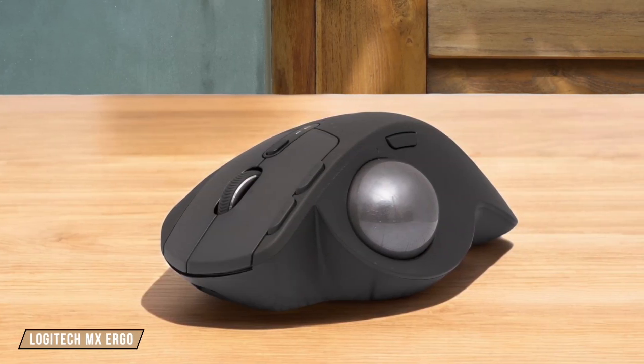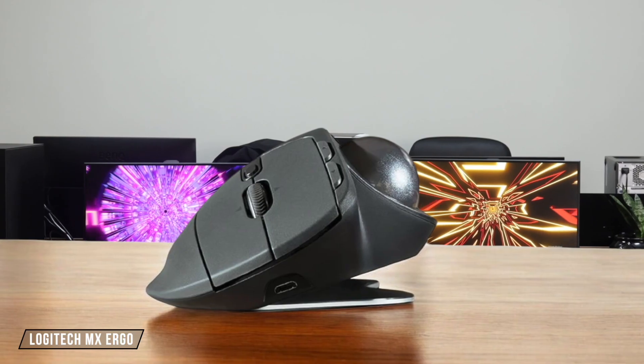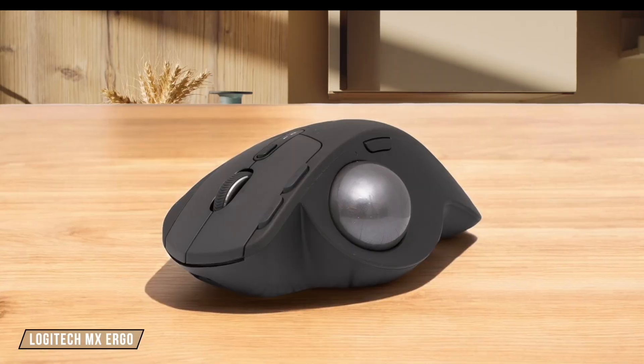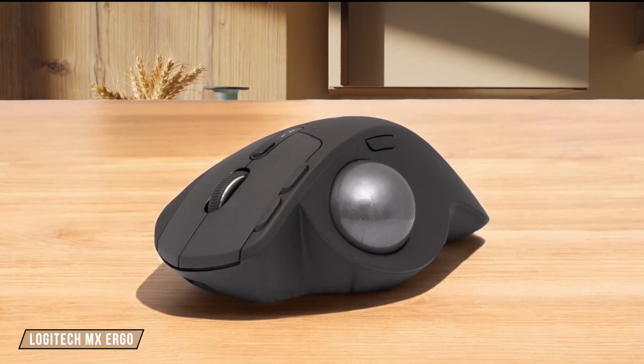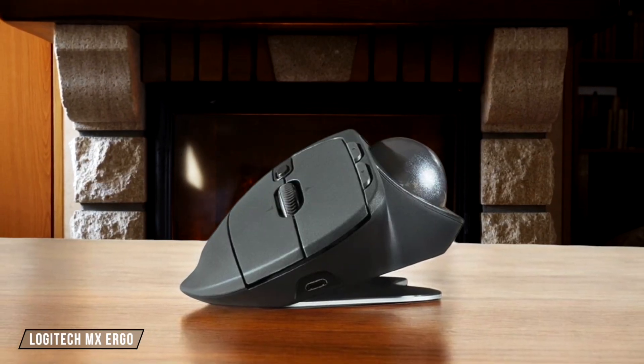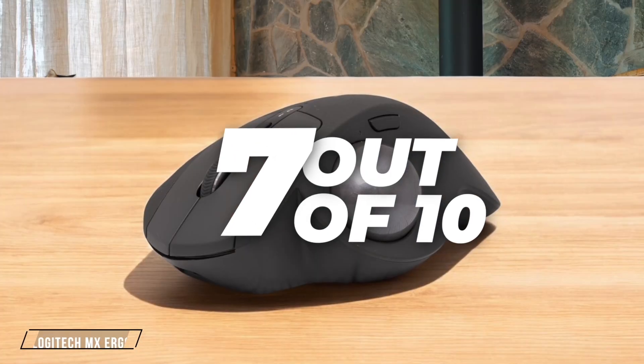Moving on to the Logitech MX Ergo, this trackball mouse offers a unique approach to customization with its eight programmable buttons. The Precision Mode button is a game-changer for precision tasks, but it's not as intuitive to use as the MX Master 3S. It's a bit less versatile due to its trackball design, but still quite impressive. I rate it 7 out of 10 for its unique features and customization potential.